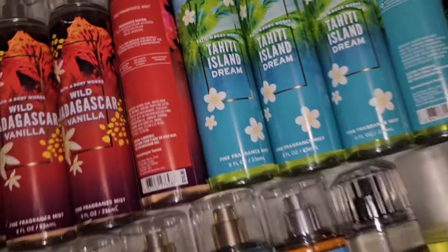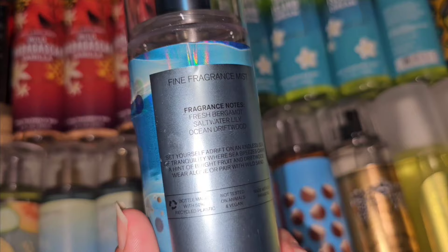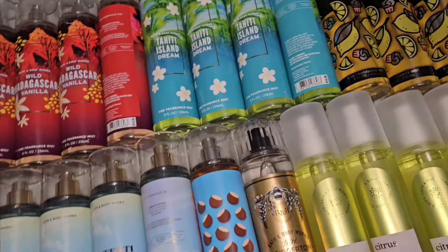I do still really love Country Apple too. It has fragrance notes of apple blossom, fresh muguet, sheer sunlight, and orchard woods — beautiful scent. And the Endless Sea that I already had has scent notes of fresh bergamot, saltwater lily, and ocean driftwood.